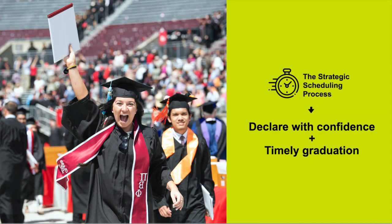As a result of strategic scheduling, most EXP students declare with confidence and stay in the college where they declare. In addition, four- and six-year graduation rates for students who start in exploration are the same as for students who begin in a declared major.